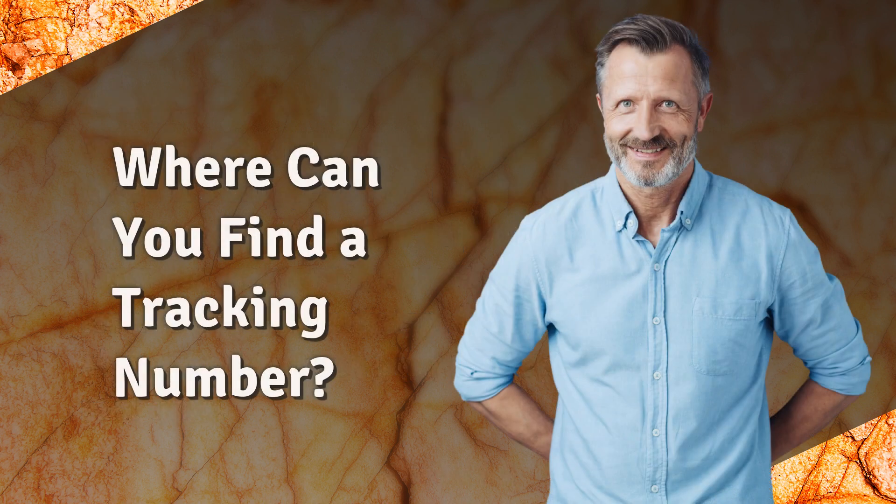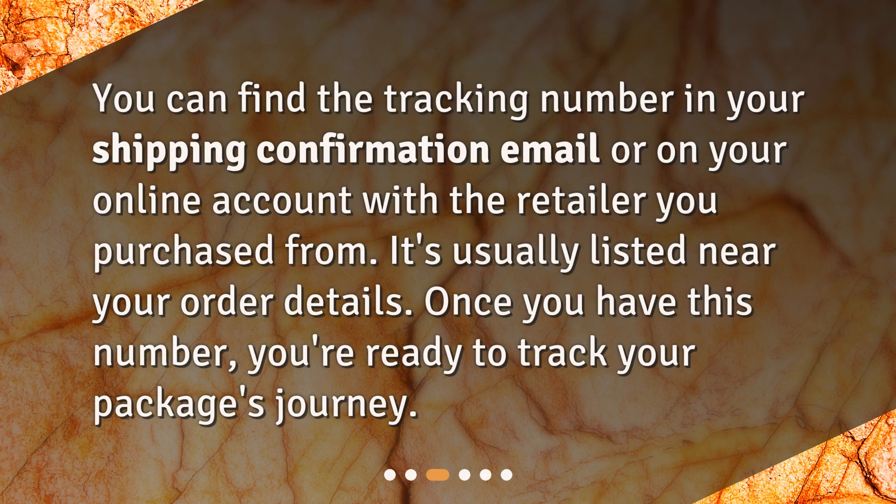Where can you find a tracking number? You can find the tracking number in your shipping confirmation email or on your online account with the retailer you purchased from. It's usually listed near your order details. Once you have this number, you're ready to track your package's journey.